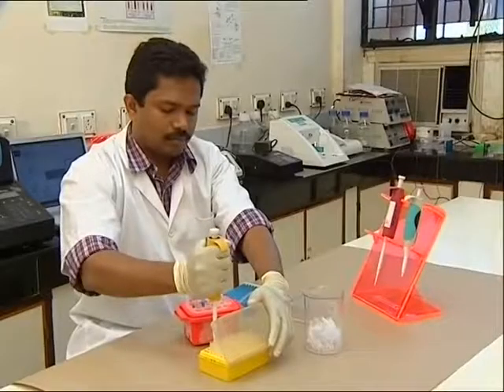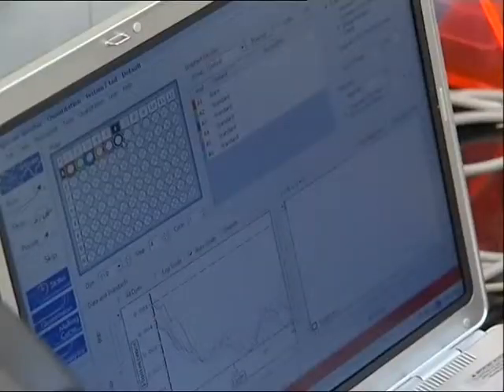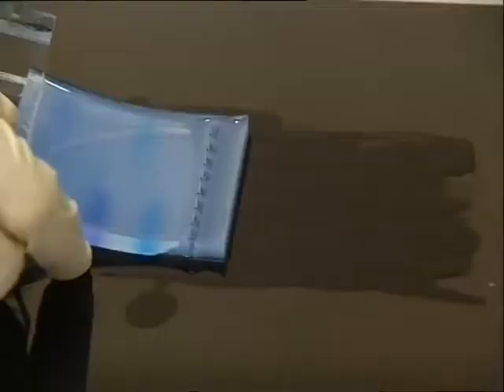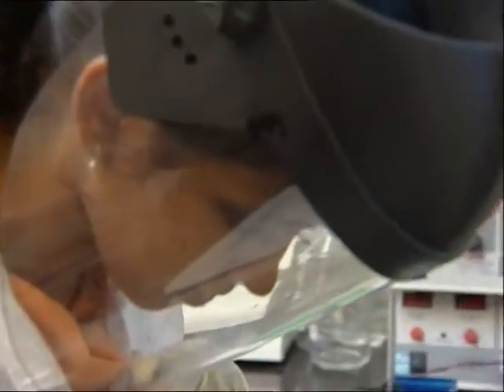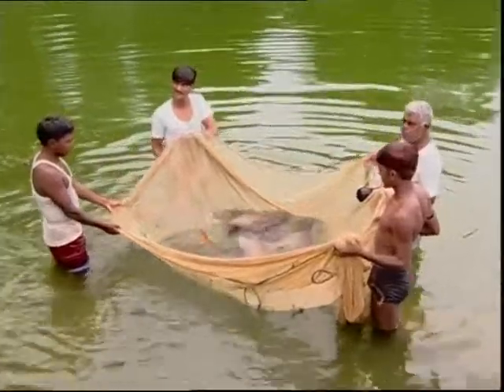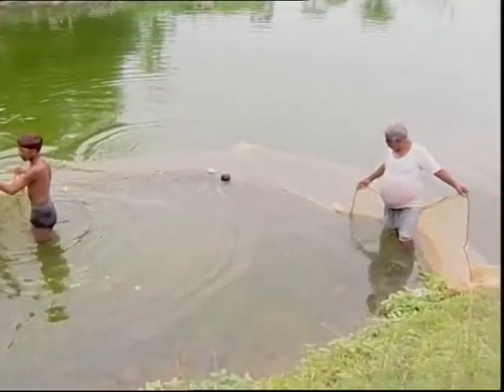Rapid detection of these pathogens is essential in seafood trade. The conventional method of biochemical culture technique is time-consuming, so SIFT has developed very rapid protocols like PCR, or polymerase chain reaction, by which these pathogens can be detected in 8 to 24 hours.